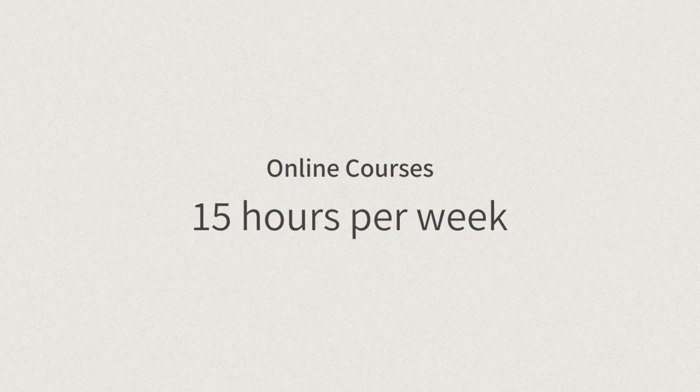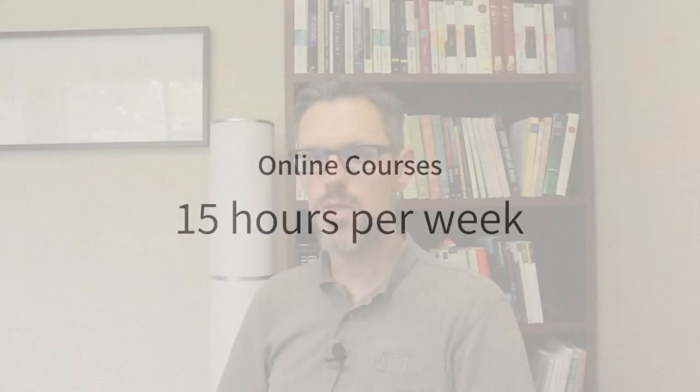Most programs can be done entirely online. Because of the condensed time, online courses require about 15 hours of work per week. This includes all assignments, readings, and lectures, so it's important to stay organized and have a plan for course completion.